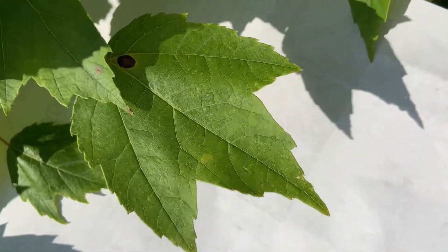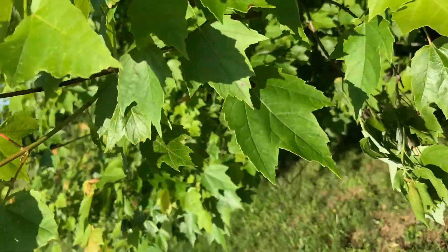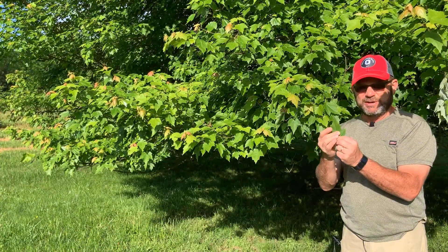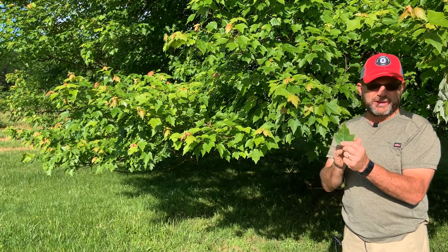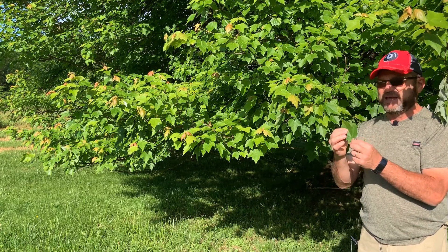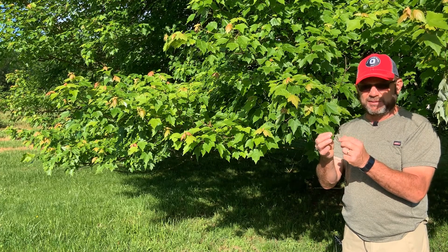You'll also notice the edge of the leaf has teeth — major large teeth and then smaller fine teeth in between. That's what distinguishes the soft maples from the hard maples. Red maple and silver maple have the fine teeth; sugar maple and black maple do not. Again, three to five lobes.